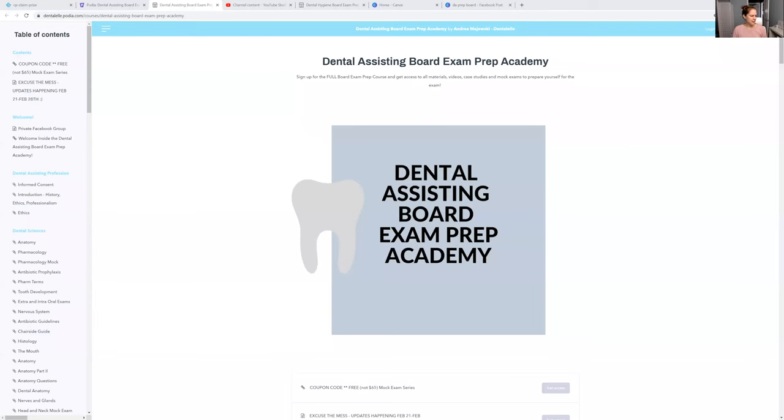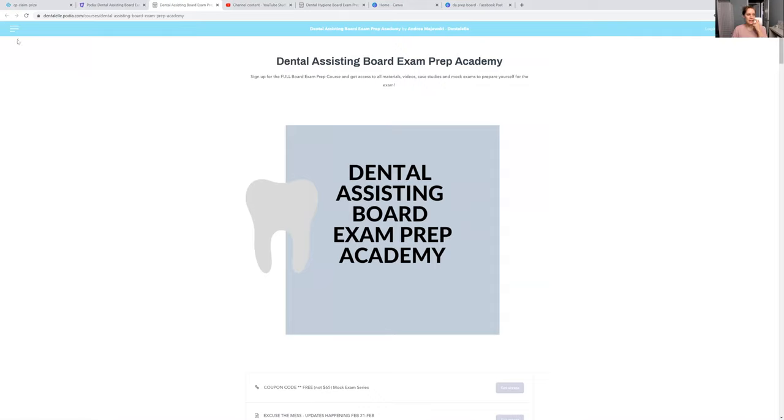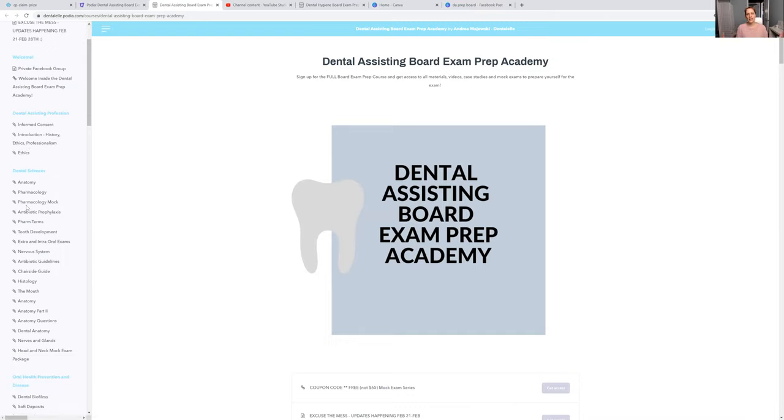That's how the Dental Assisting Board Exam Prep Academy works. Let me show you inside the course right now. Here is the inside of the Dental Assisting Board Exam Prep Academy so you can see how things are laid out. You get full access to this right away. When you log in, it will look like this — you can see all the different options. I like to tell students to click the three bars to see the table of contents, just like a textbook where you pick a chapter.